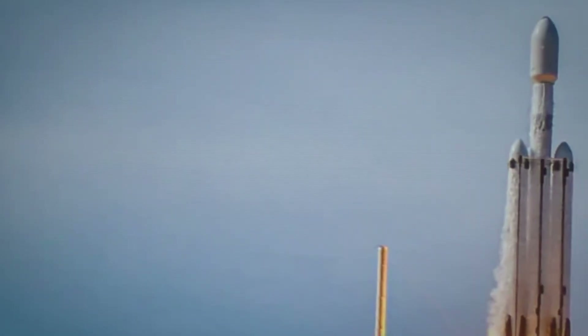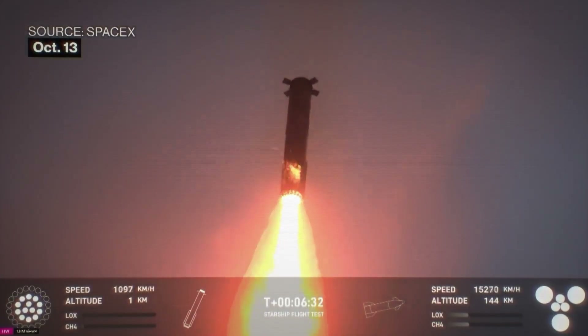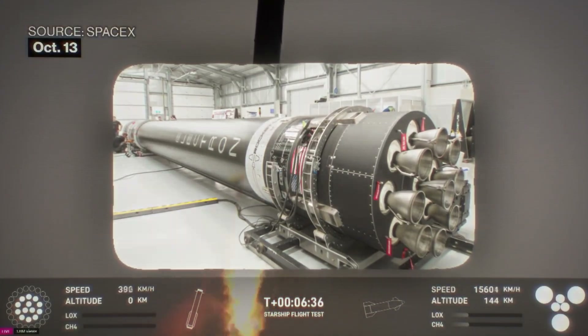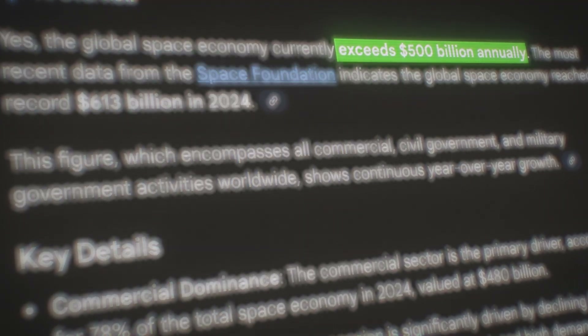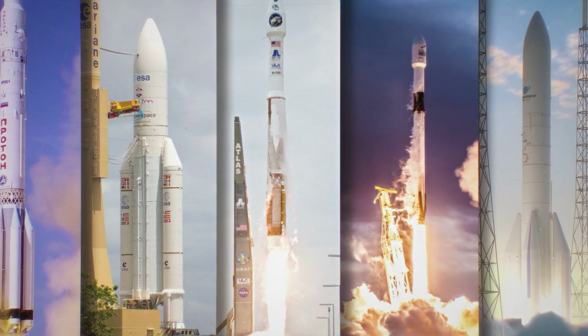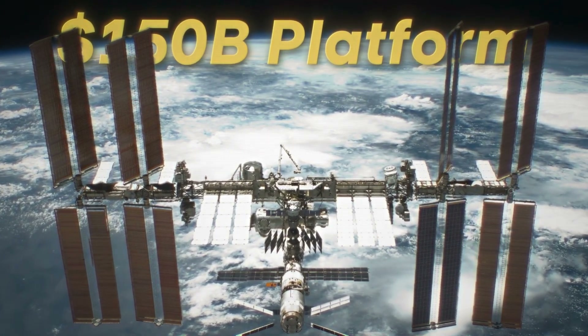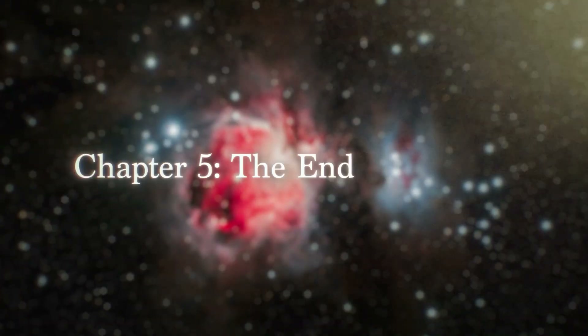Without the ISS, SpaceX might never have existed. Elon Musk's earliest contracts came from NASA for resupplying the station, and those missions funded the Falcon 9 and the reusable rocket technology that dominates space today. Blue Origin, Rocket Lab, Axiom Space — today the global space economy exceeds $500 billion annually. Satellite internet, GPS systems, reusable rockets — all of this is built on the foundation of a $150 billion platform constructed in the 90s. That's a return on investment that no spreadsheet can measure.